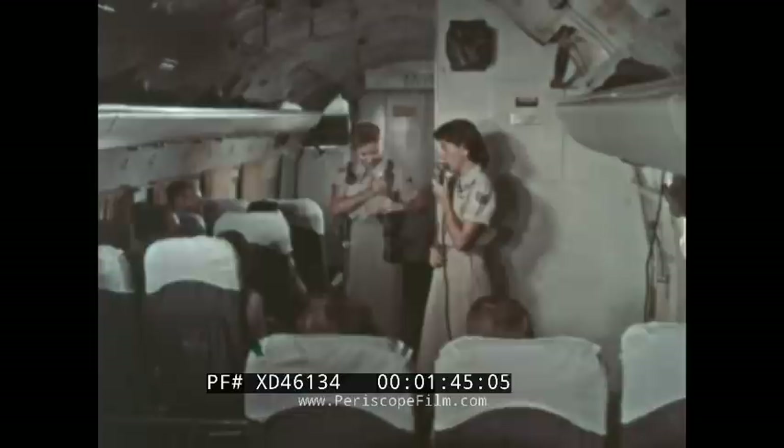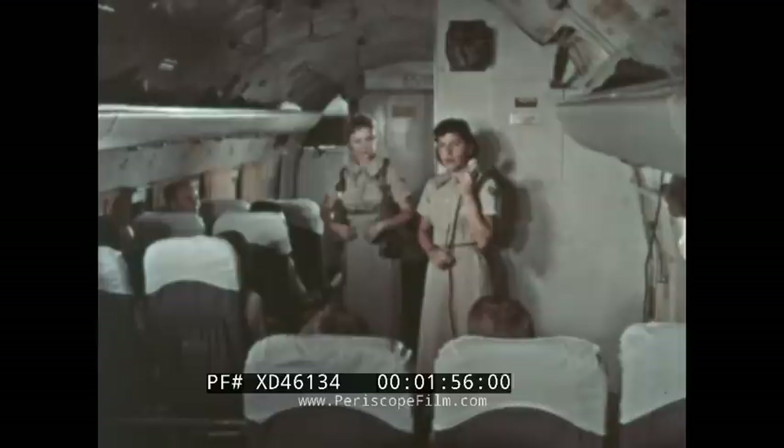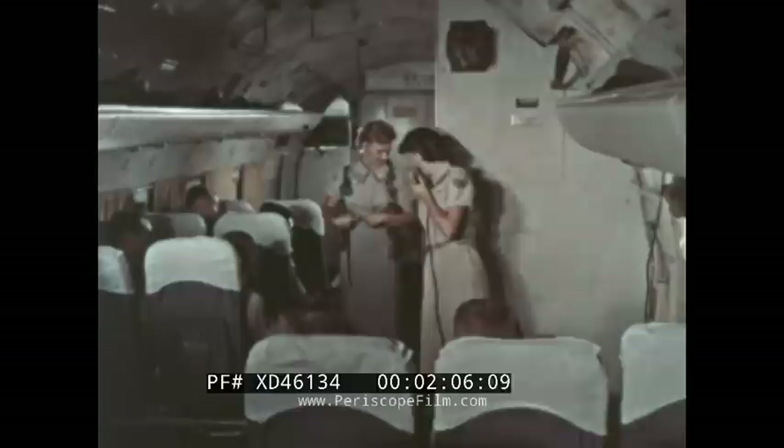Before takeoff, or before getting over water, carefully brief the passengers on emergency procedures, use of equipment, and exits to be used in case of ditching. They should know where the life jackets are kept, how to put them on, and how to use them. Point out the location of the rafts, and warn everyone that under no condition will they inflate them or the life jackets inside the cabin.